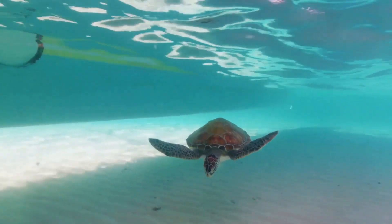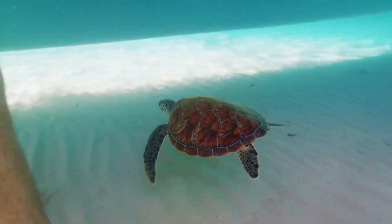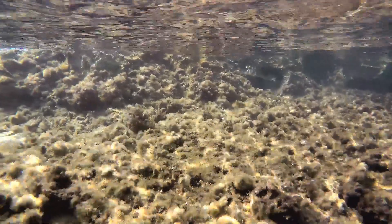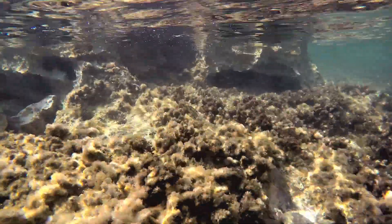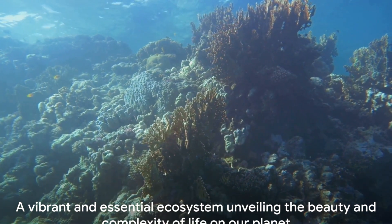Perhaps most precious of all are the endangered species that call the reef home. The dugong, often referred to as the sea cow, is a gentle giant that relies on the seagrass beds for survival. And then there's the large green sea turtle, a majestic creature that has been gracing our oceans for millions of years. Each species, each organism, plays a vital role in the ecosystem. They all contribute to the overall health and resilience of the reef. From the microscopic plankton to the mighty whale shark, every life form has its place and purpose in this underwater paradise.